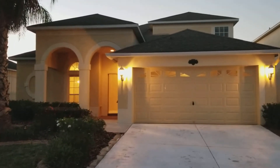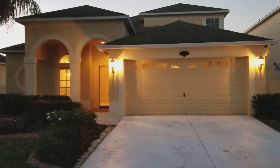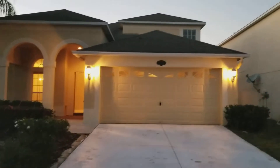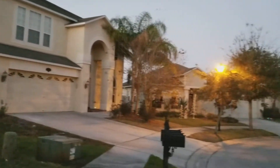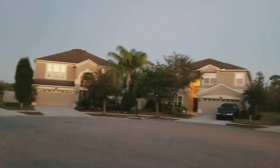I'm at 20230 Stillwind Drive in New Tampa, part of the Easton Park subdivision. It's going to be dark here soon — I went inside turning all the lights on. I just want to give you a little view here of the neighborhood. This is on a cul-de-sac.